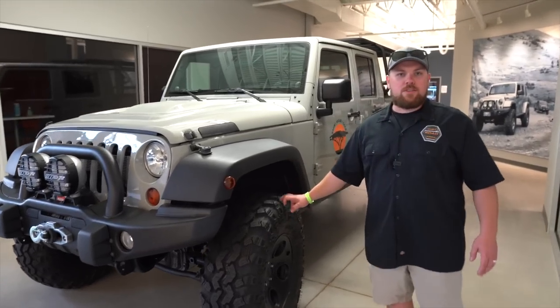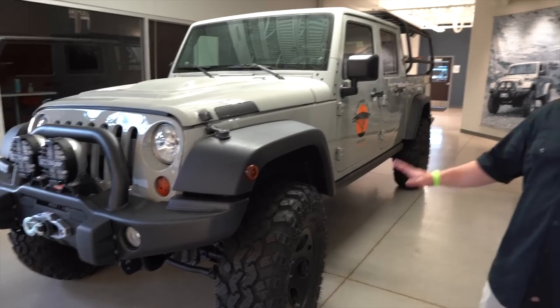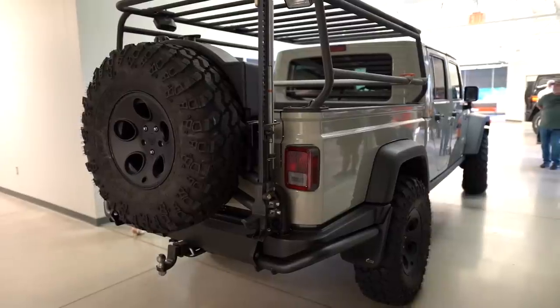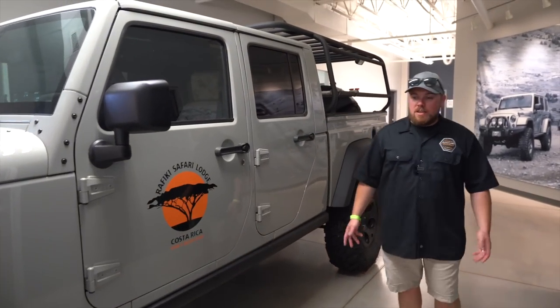This is the Brute Double Cab — basically a four-door JK truck. This is what they initially came out with, cutting a JK right here and adding a bed. This looks like the Gladiator because it's the predecessor to it, so if Jeep got some ideas, it's from these guys right here.